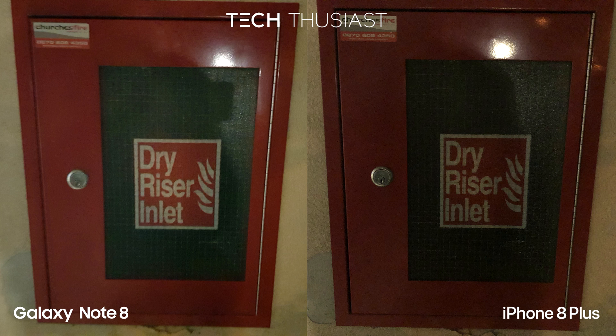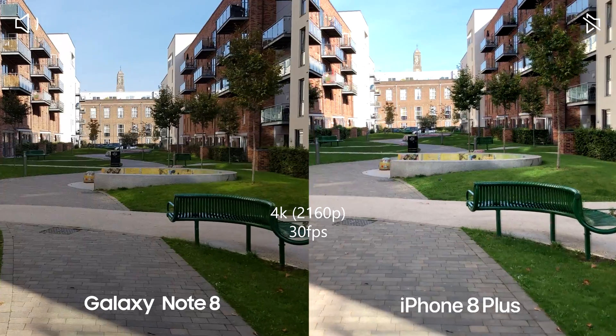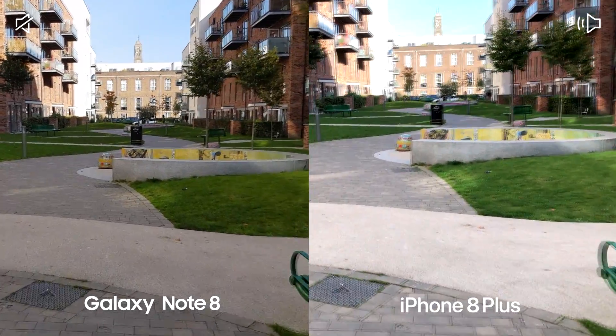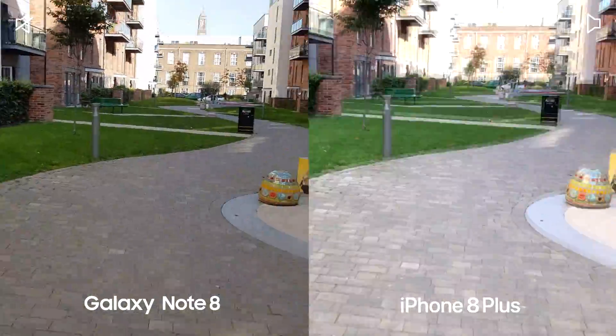Next up is the video comparison — do look out for the speaker animation so you know where the audio is coming from. This is 4K recording at 30 frames per second between the Galaxy Note 8 and the iPhone 8 Plus. We're going to speed up now to see how the stabilization is.